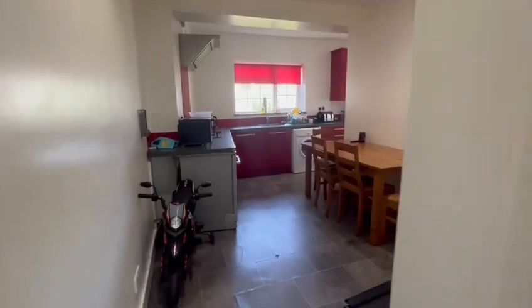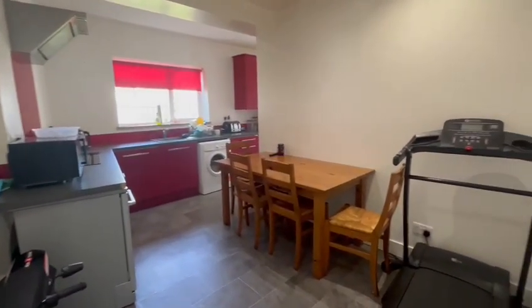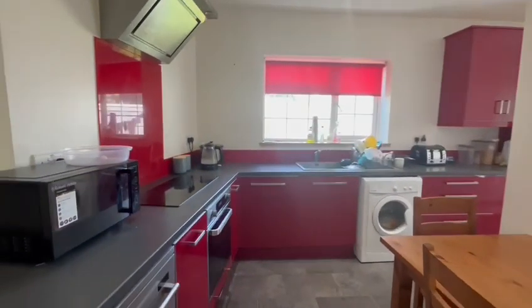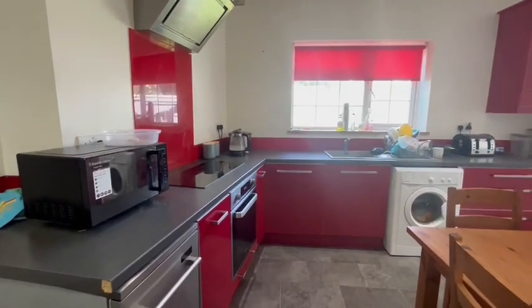Leading into the kitchen where there's a large storage cupboard on the right hand side. The kitchen's a really good size and benefits from space for a dining table, nicely fitted with space for appliances and lovely views of the garden.